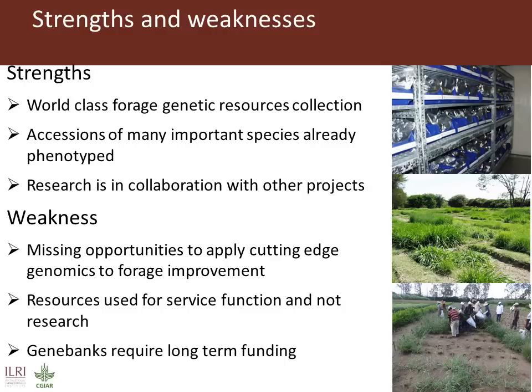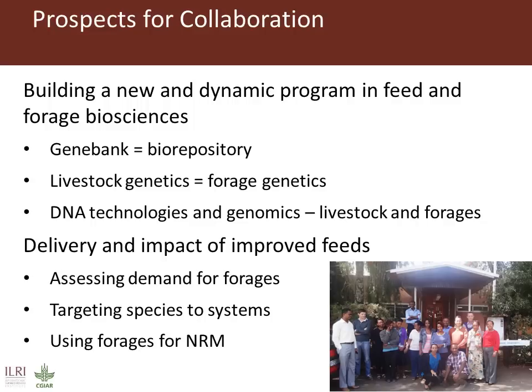The programme has few staff. Although this constrains our activities, it does mean that nearly all our research is done in collaboration with other projects and programmes inside ILRI. There are many opportunities for collaboration with other ILRI programmes, many of which are already ongoing. These opportunities centre around two areas.